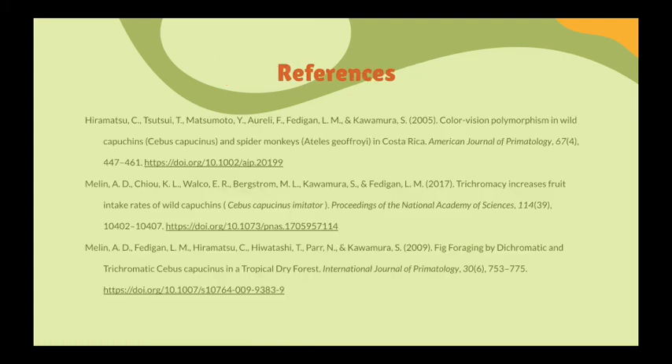That leaves us with our references and our concluding remarks. Thank you everybody for tuning in and thank you for watching the video.